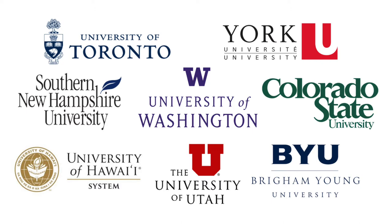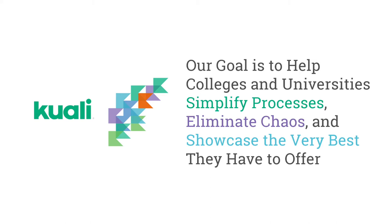We're the product of an international community of educational institutions and organizations committed to improving higher education with a combination of software solutions and best practices. Our software was and continues to be designed in collaboration with some of the world's leading colleges and universities, and these are a few of our current customers and partners. Our goal is to help colleges and universities simplify processes, eliminate chaos, and showcase the very best they have to offer.